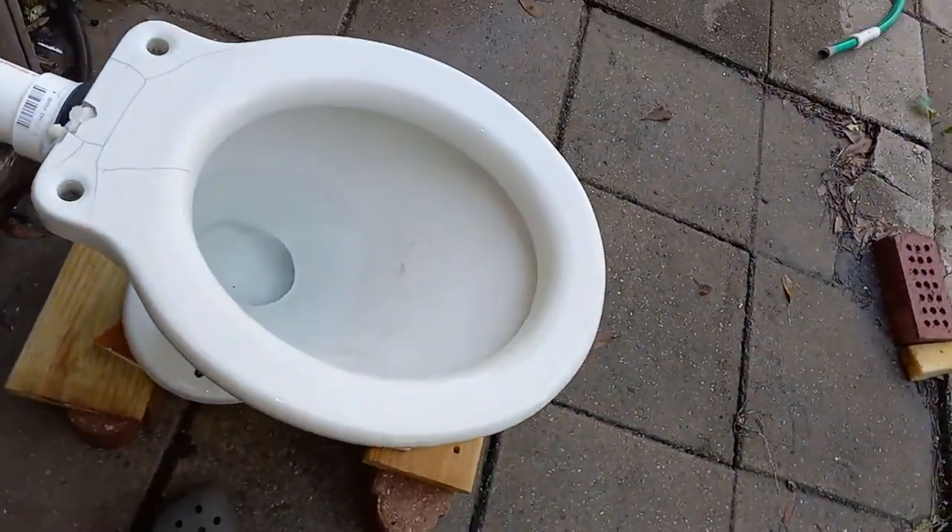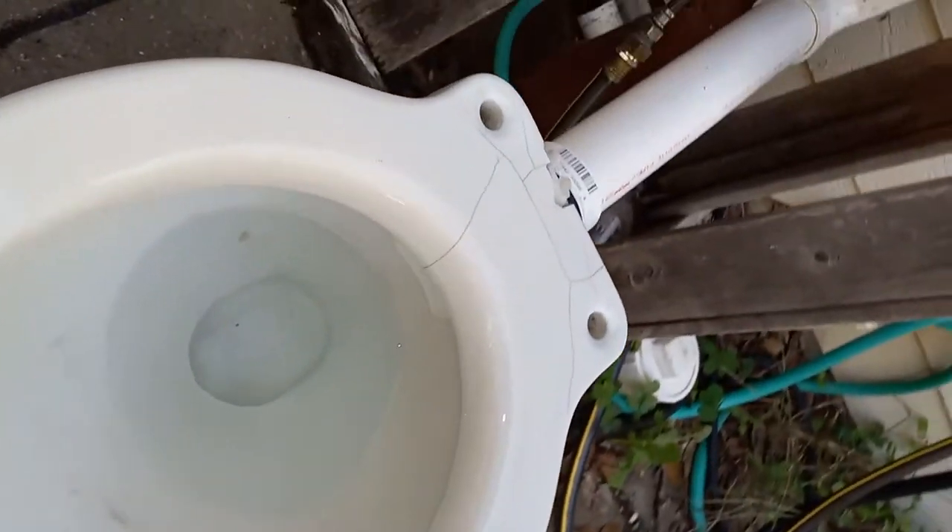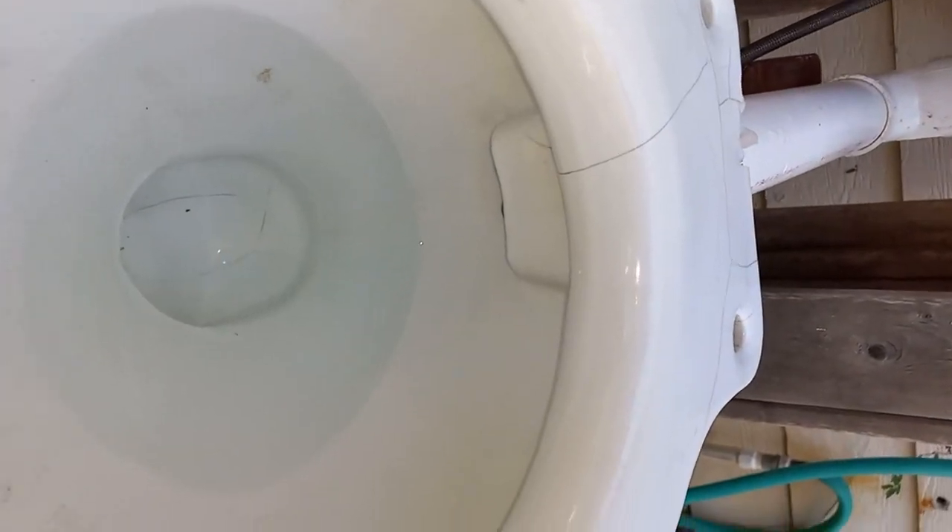One thing I find interesting about these older toilets is the rim. They've got their regular rim jets around the sides, but towards the front you'll see that they start to get a little bit slotted. And then at the very front, they're completely round — so it's sort of like a vintage front flusher a little bit. And then around the back, there's a large jet that sort of acts like a siphon jet.